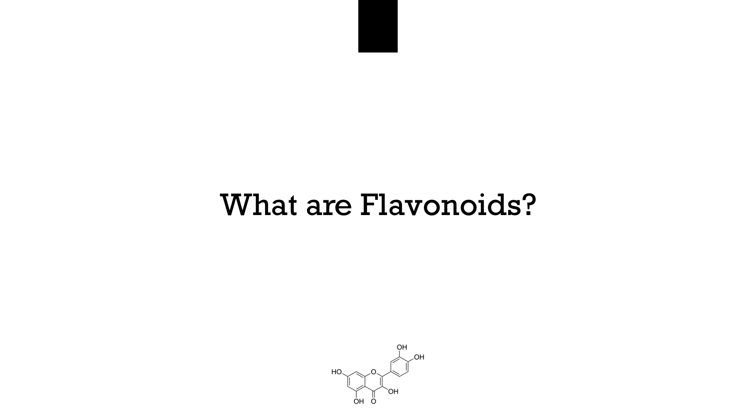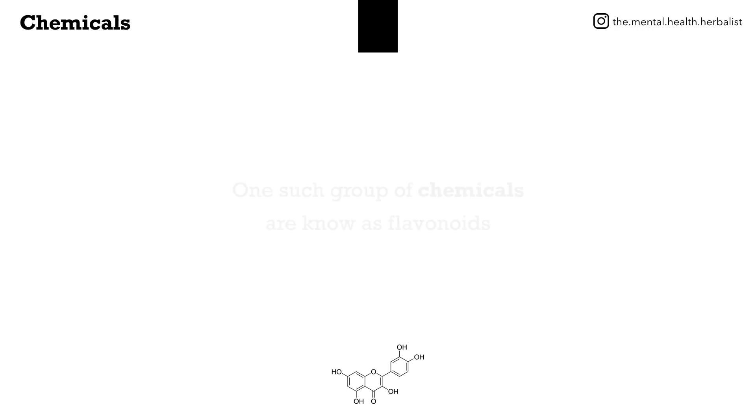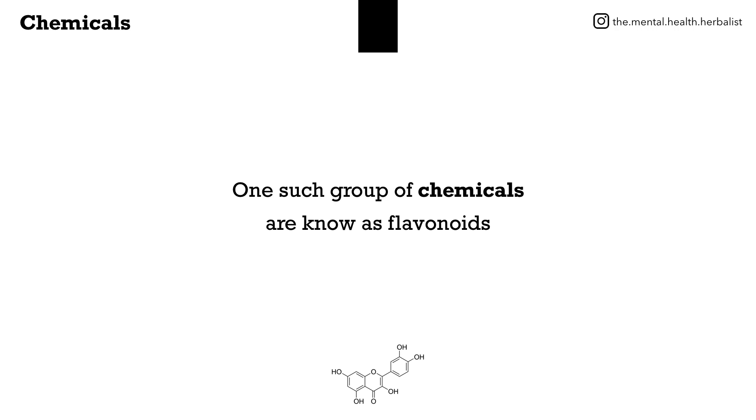What are flavonoids? It's been known for centuries that certain plants possess a broad spectrum of valuable chemicals. One such group of chemicals are known as flavonoids.